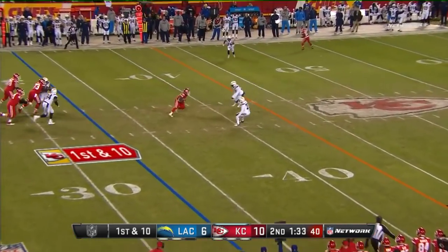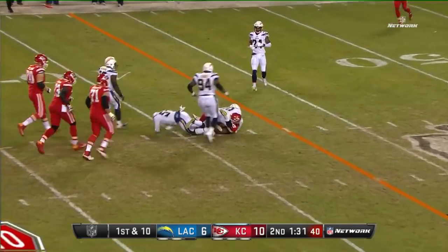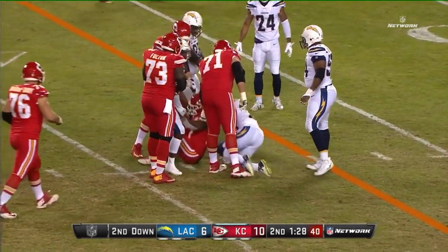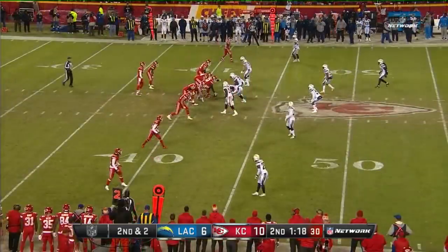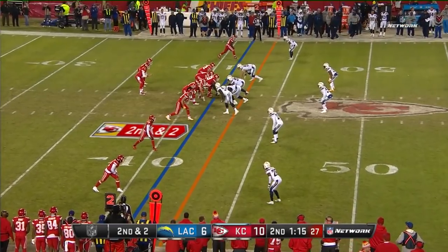Smith under pressure, throws over the middle — complete to Kareem Hunt. Hunt crosses the 40 to the 41-yard line. Clock continues to move, a minute 25 to play in the first half. They weren't going to waste the timeout or spike the ball — they want to get another play called.